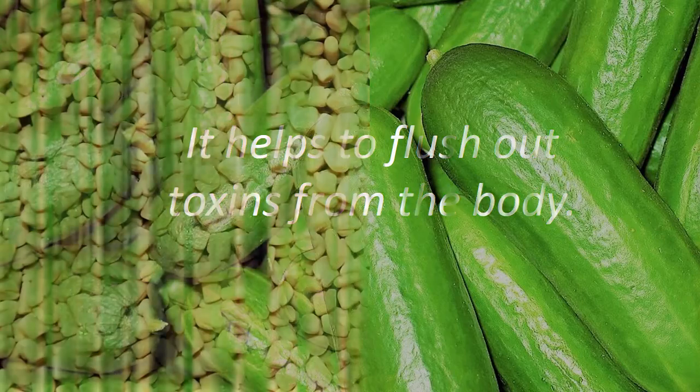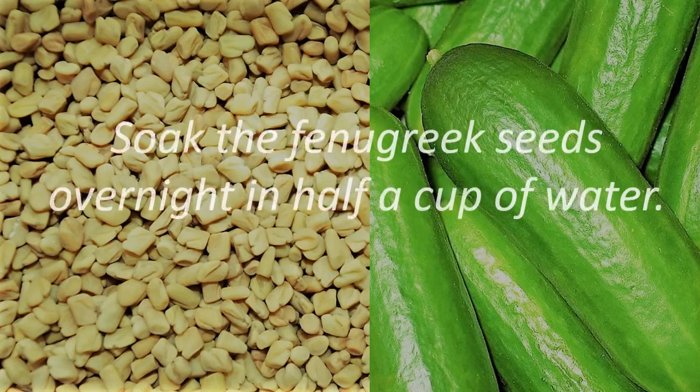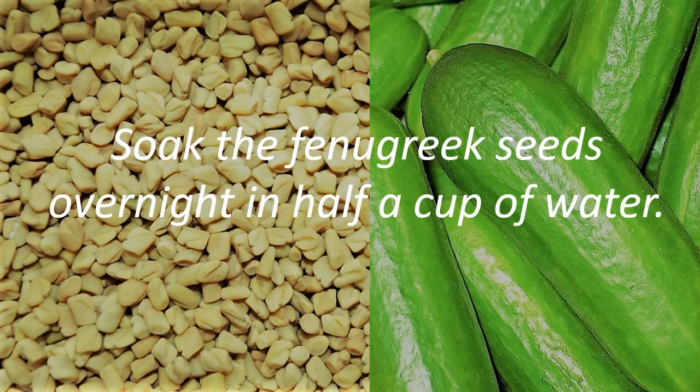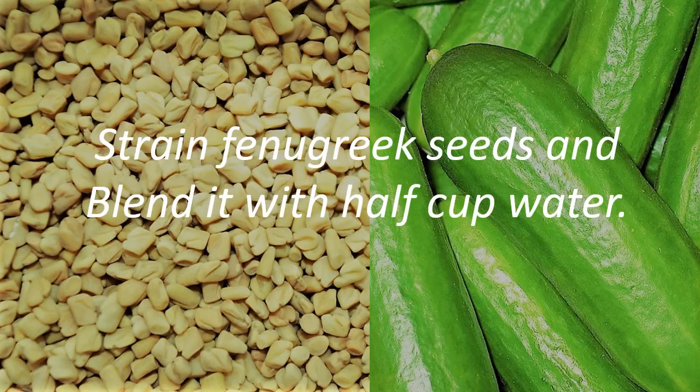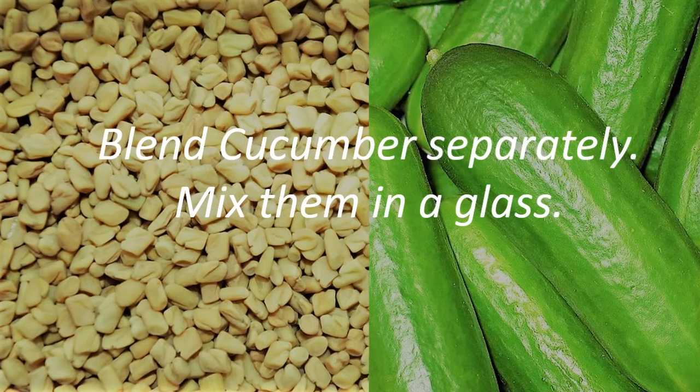Take 2 teaspoons fenugreek seeds, 1 cup peeled and sliced cucumber, and half cup water. Soak the fenugreek seeds overnight in half a cup of water. Strain fenugreek seeds and blend with half cup water. Blend cucumber separately, then mix them together in a glass.